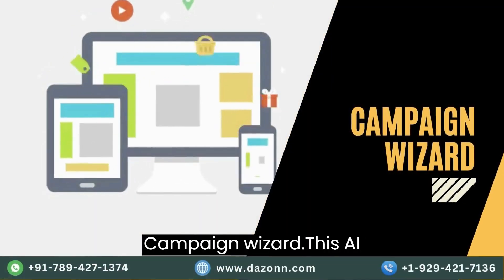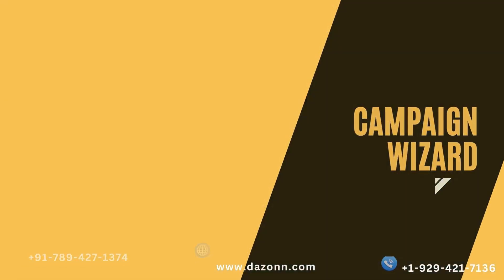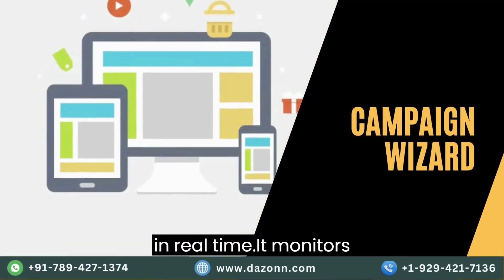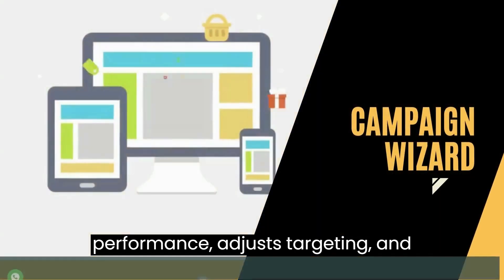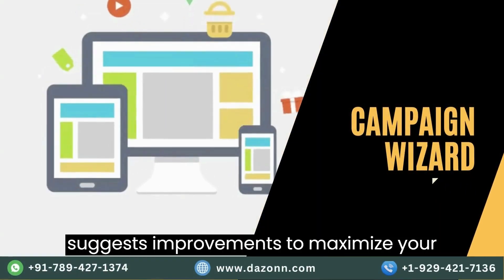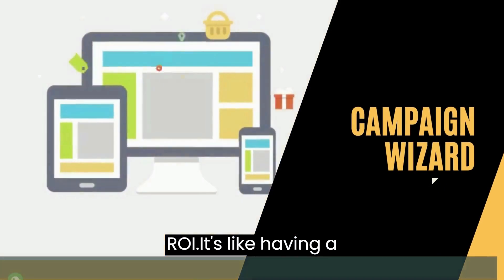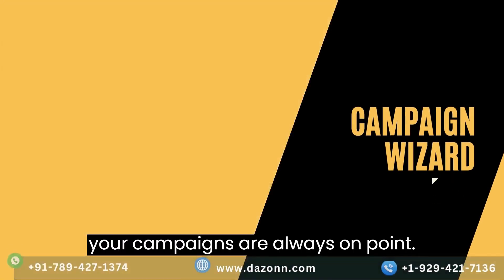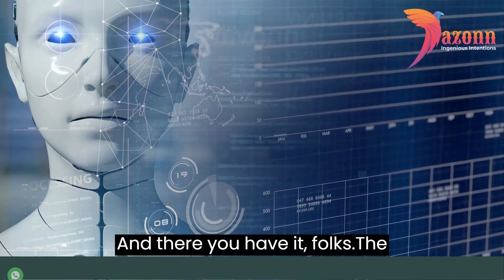And finally, at number ten, we have Campaign Wizard. This AI tool optimizes your marketing campaigns in real time. It monitors performance, adjusts targeting, and suggests improvements to maximize your ROI. It's like having a marketing guru by your side, ensuring your campaigns are always on point.